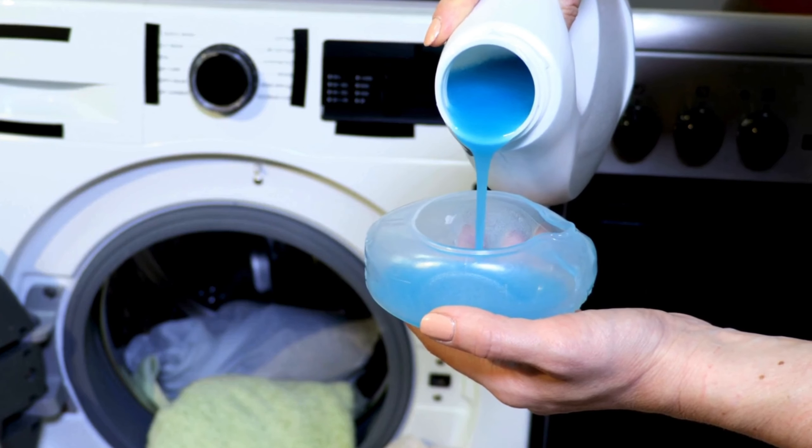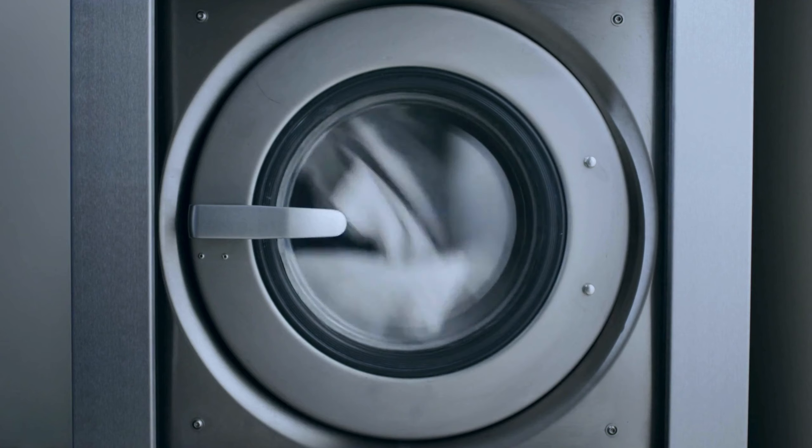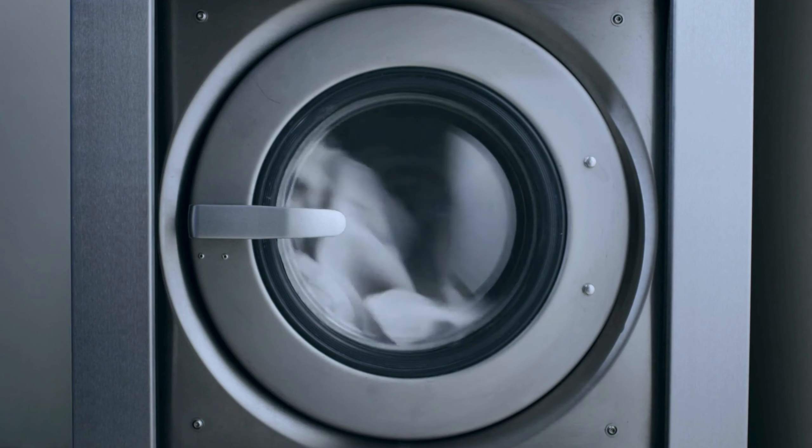Using a mild detergent is the way to go. And remember, a gentle cycle is your bedding's best friend. It helps maintain the fabric's integrity and ensures it stays soft and inviting.